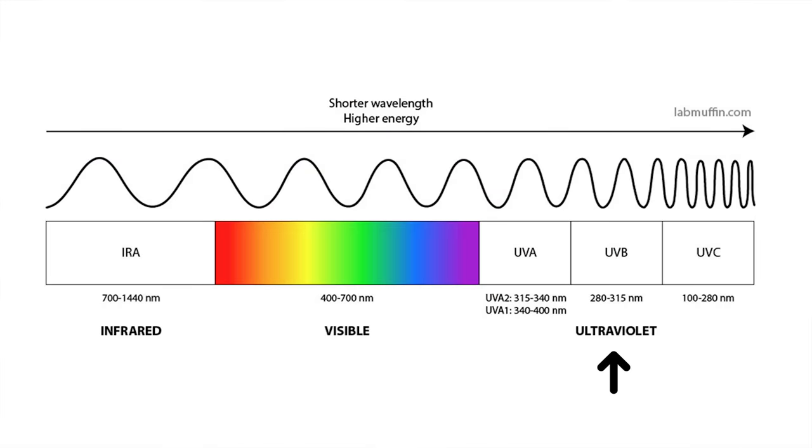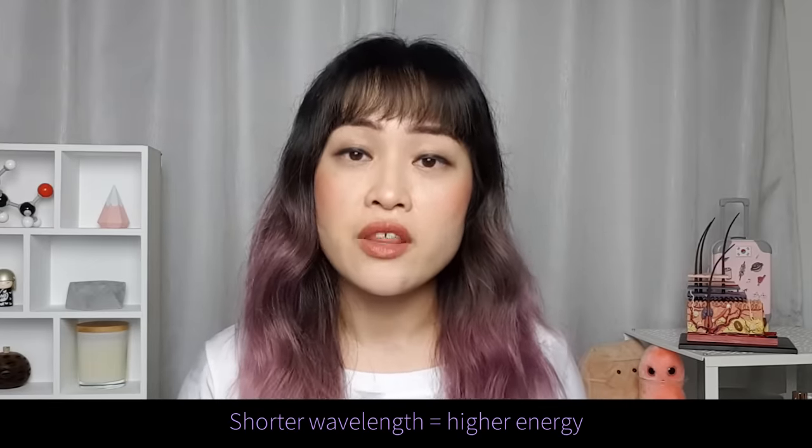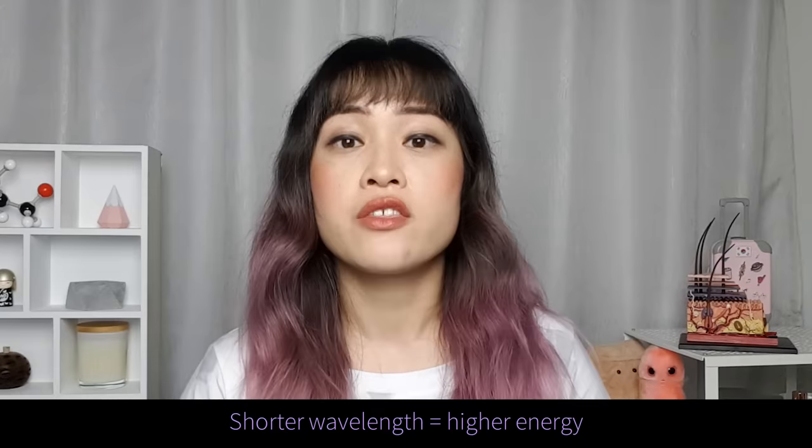So first up, what is UVA? The Sun emits three main types of light: UV, which is ultraviolet; visible light, which we can see; and infrared or IR. Today we're going to be focusing on the big kahuna, which is UV. UV light is divided into three major types according to how much energy they have, which is inversely proportional to their wavelength — in other words, the shorter the wavelength, the higher the energy.